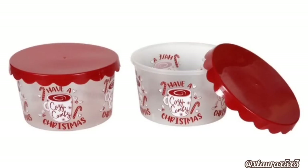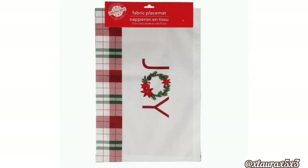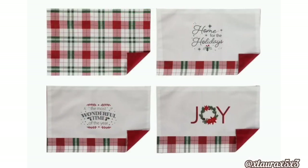Dollar Tree always brings out some containers — these are plastic, but they're adding a new design: they have Cozy Comfy Christmas with the hot chocolate. Look at these fabric placemats: they have red, white, and green plaid, very pretty. It says Joy. There will be four styles in total — all plaid, Home for the Holidays, The Most Wonderful Time of the Year, and the Joy one. We did see the doormats that match these placemats, so if you saw my last video, you know they go together.